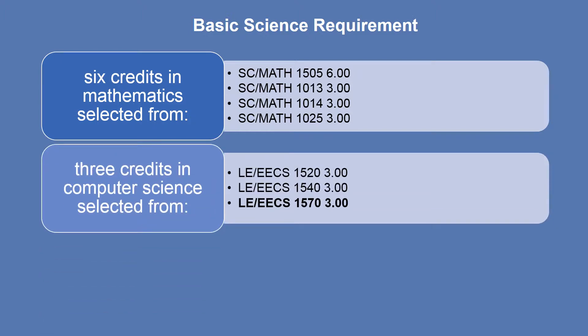You are also required to complete 3 credits in Computer Science selected from Computer Science 1520 Computer Use Fundamentals, Computer Science 1540 Computer Use for the Natural Sciences, or Computer Science 1570 An Introduction to Computing for Psychology. Please note that Computer Science 1570 is recommended for psychology majors. Since this course has Math 1505 as a prerequisite, students will typically take Computer Science in their second year after completing math.